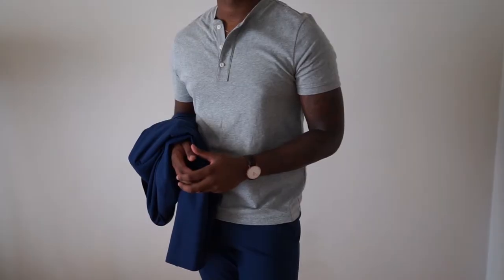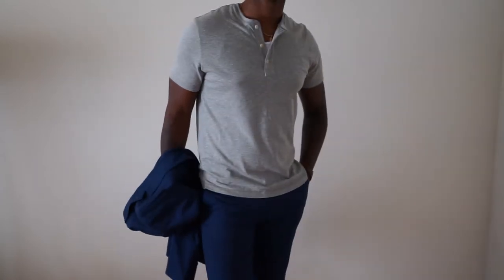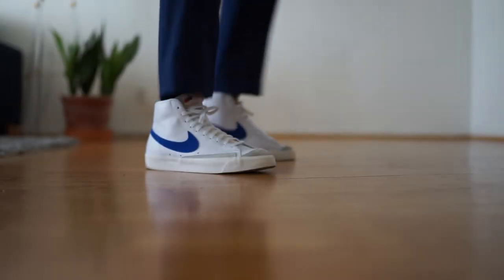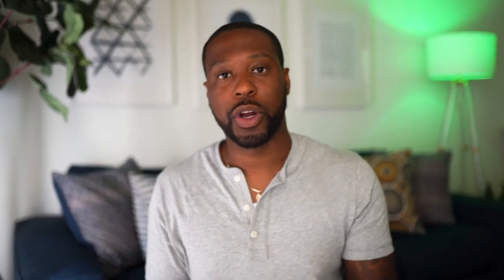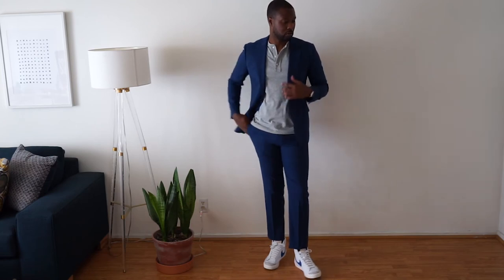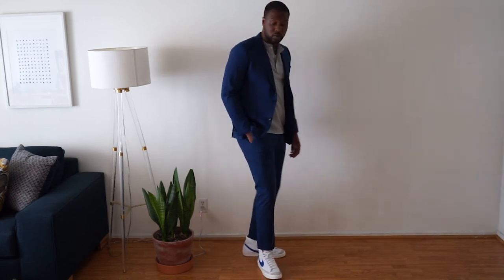Look number three is the most casual of the bunch, but still a great look. I took that same blue suit and added a short-sleeve gray Henley underneath from J.Crew, then paired this suit with the vintage Blazers 1977s. If you've watched my videos, you've seen these Blazers before — I really love them. Again, make sure that if you're wearing high-top shoes with a suit or suit pants, you're doing a temporary hem. Even though we're making a suit look casual, we don't want to look out of place — we want it nice and tailored to the T, with everything perfect to get that look off.